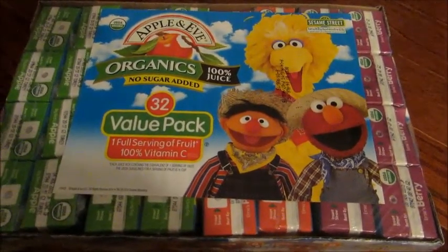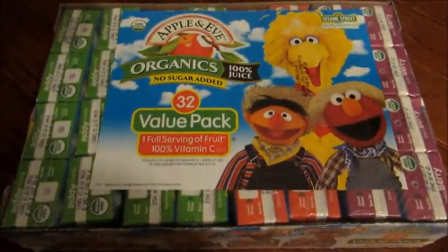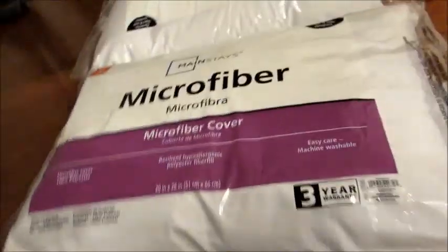I got a big box of Apple and Eve organic juices because my son will be starting preschool in just a few weeks. I wanted to have this variety pack to pack in his lunch for preschool.